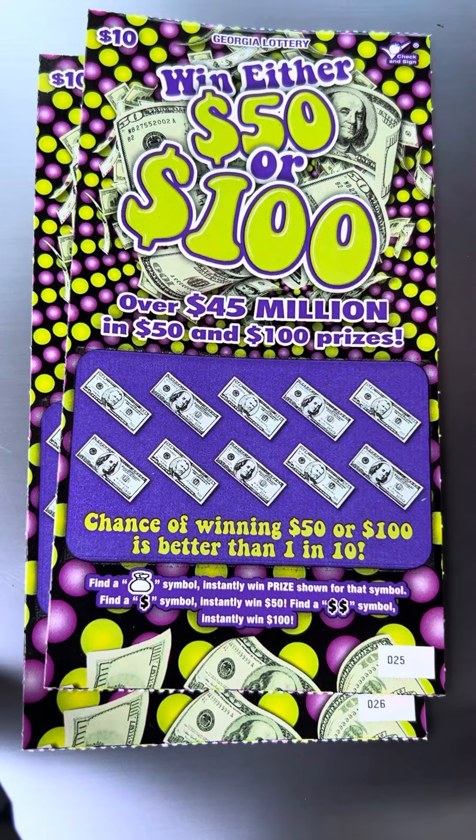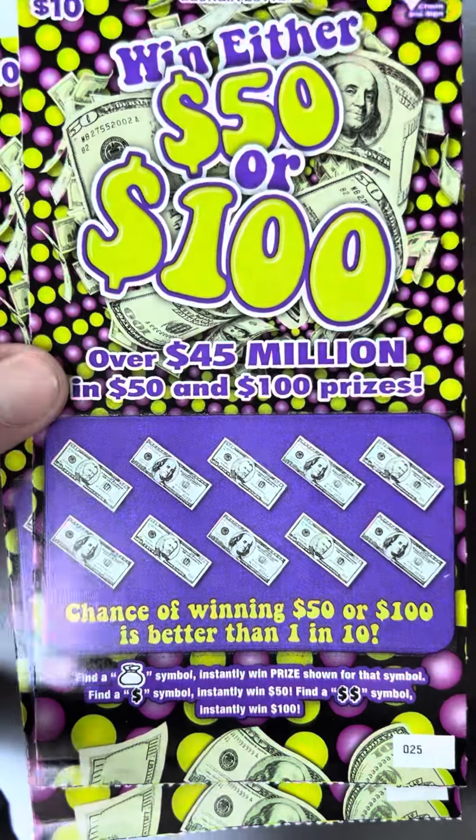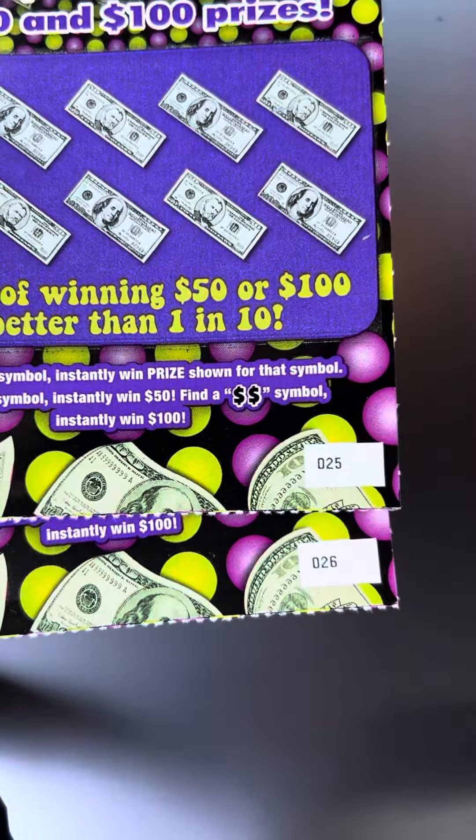Hey folks, it's the Tower Scratcher. I've got a $20 Georgia Lottery session. I picked up two of these $10 Win 50 or 100 tickets. I've got tickets number 25 and 26.